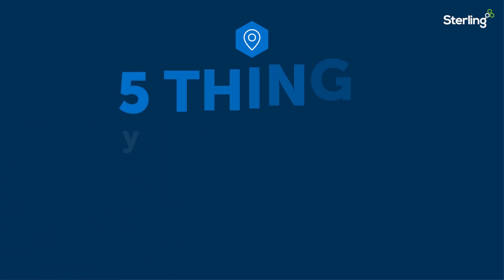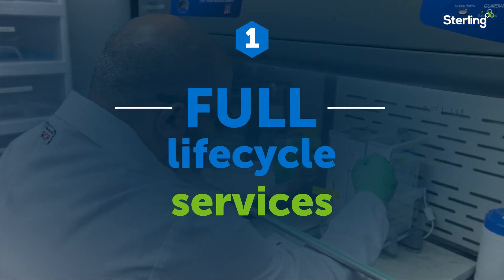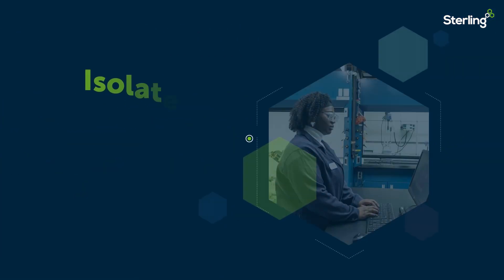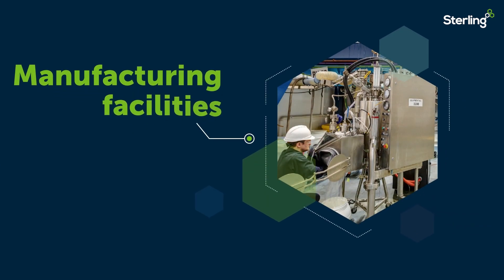Let's take a closer look at five things you should know about our Germantown facility. The Germantown site can support projects from development through to commercialization, with comprehensive analytical and quality assurance services, an isolated kilolab, world-class pilot plant, and API and intermediate vessel streams supporting up to 7,500 liters.